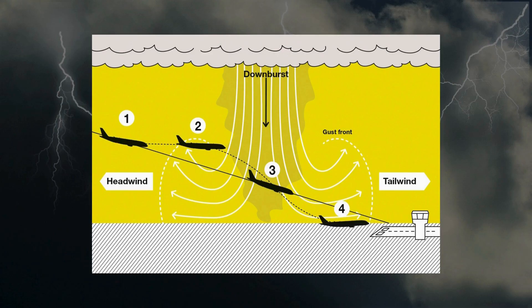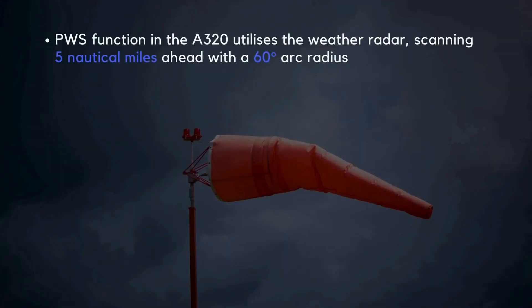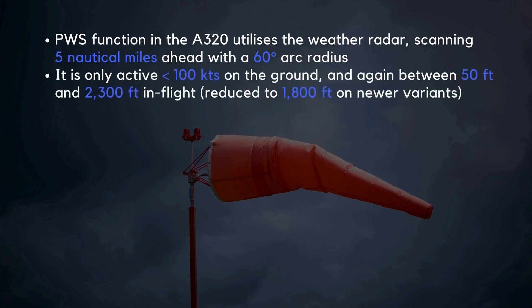This shifting combination of headwind, downdraft, and tailwind creates a highly unpredictable and dangerous scenario, posing a significant threat to flight safety. The predictive windshear function in the A320 utilizes the weather radar, scanning 5 nautical miles ahead with a 60-degree arc radius. It is only active below 100 knots on the ground and between 50 feet and 2,300 feet in flight — though on newer variants this has been reduced to 1,800 feet.